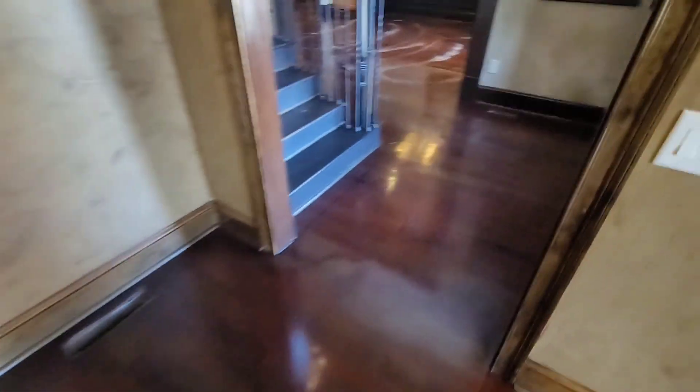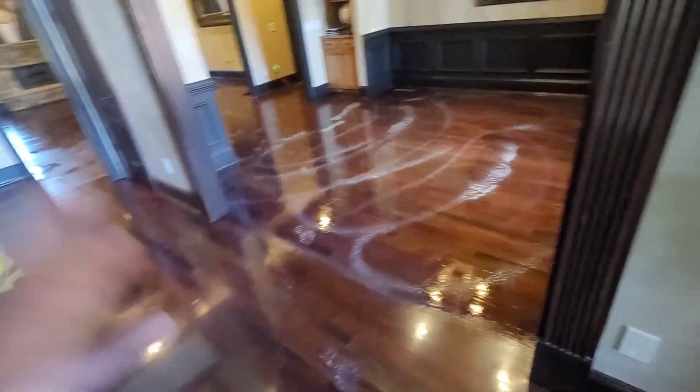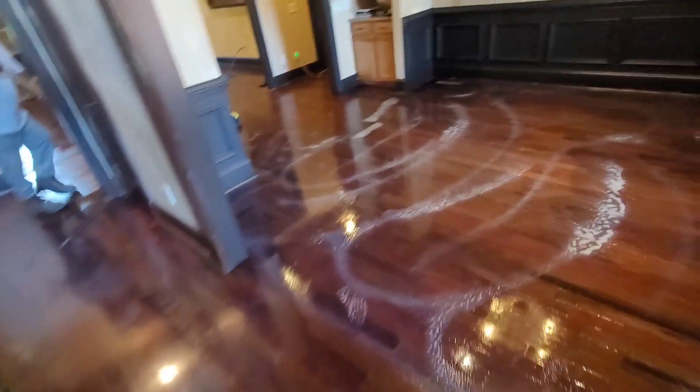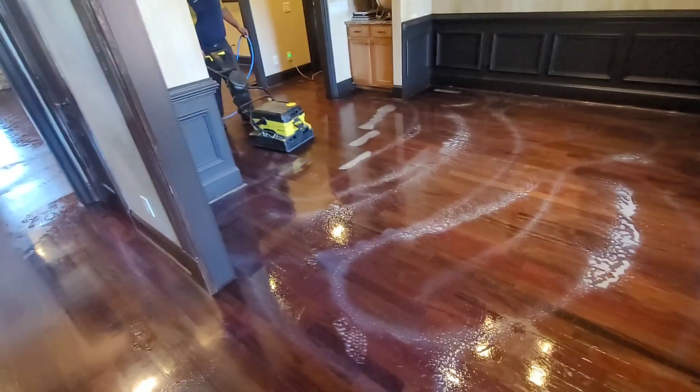For three dollars a square foot, you cannot beat this. Any other company would have come in and said you had to replace the floors — she would have had to sand the floors. We're able to restore them, and the thing a lot of clients love about this service is that this job is going to be done today and they'll be able to walk on the floor. If this floor had to be sanded, it would easily be a four to five day project. We can restore the floors back to their original state in one day — that's why people love this service.